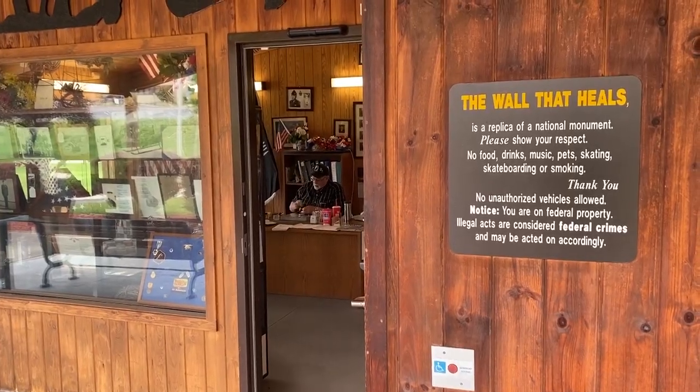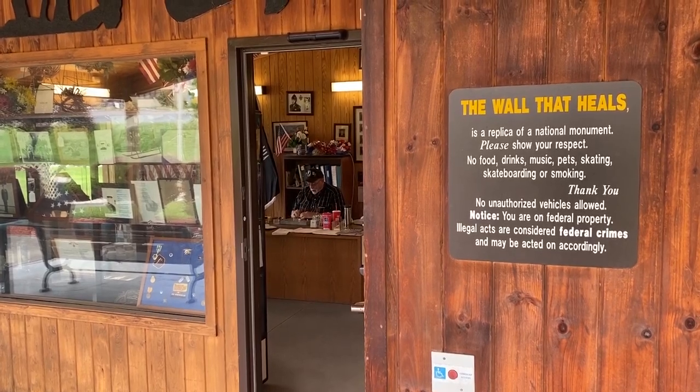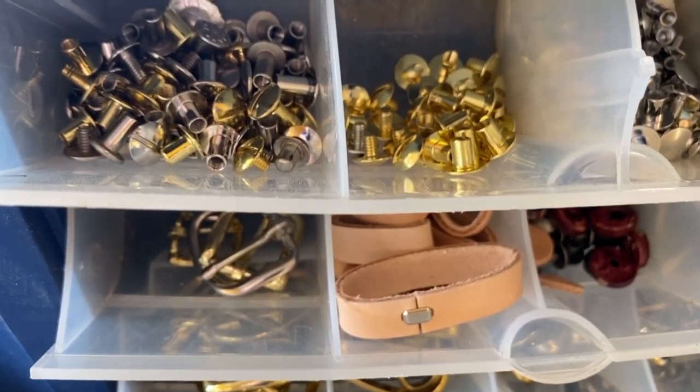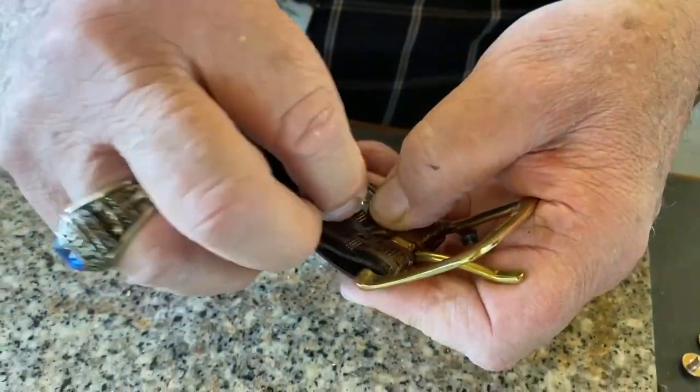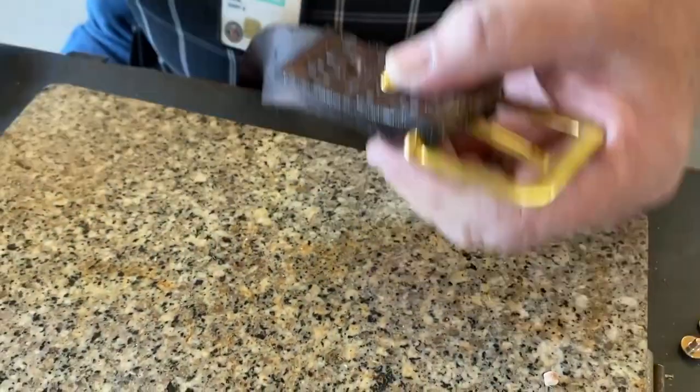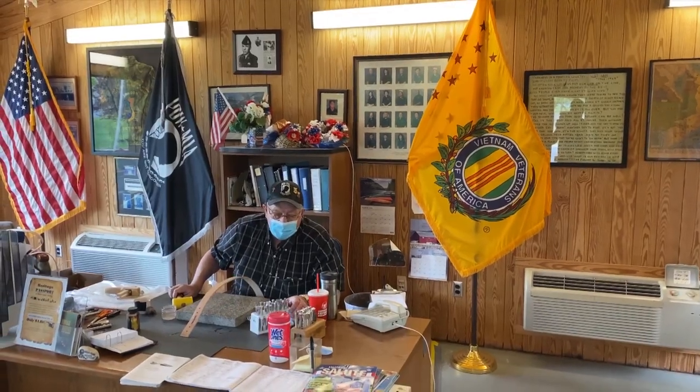It can be an emotional thing helping those who are grieving. Gary uses belt making to keep busy and to help others. He says he loves the creativity of making a belt and the reaction he gets when he presents the belt to someone. He basically doesn't charge anybody — some people give him money and some people don't.